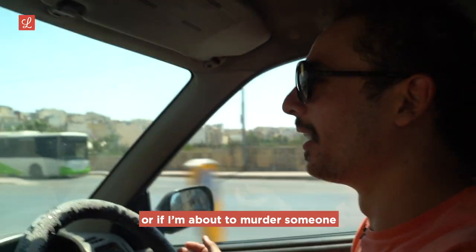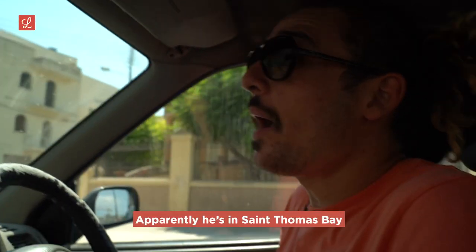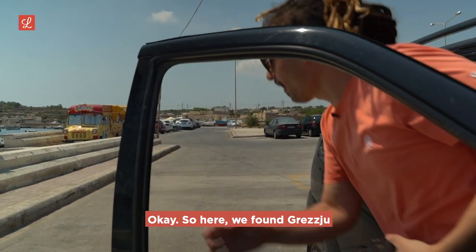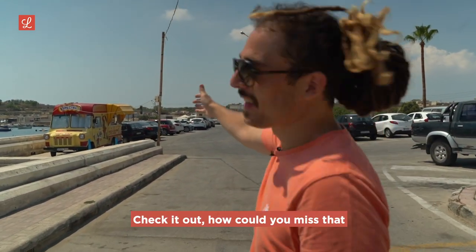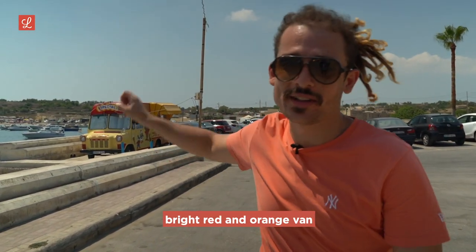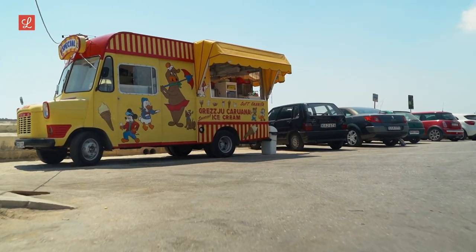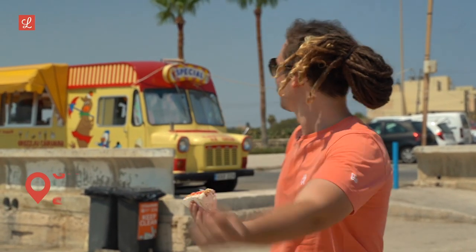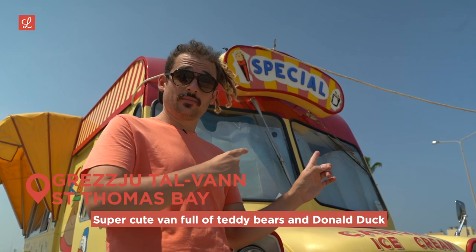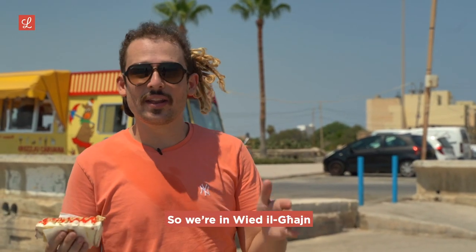We're on the hunt to find Gretzhu Tal-Van — apparently he's in St. Thomas Bay, so we're heading there now. Okay, we found Gretzhu at St. Thomas Bay, just where they said he'd be. How could you miss that bright red and orange van? This is nostalgia in a van. We found Gretzhu Caruana — this super cute van full of teddy bears, Donald Duck, and all types of copyright infringement. It's amazing.